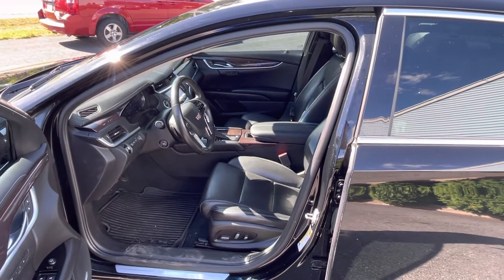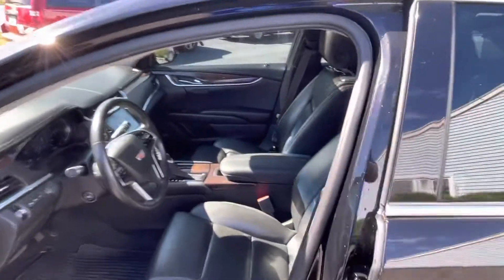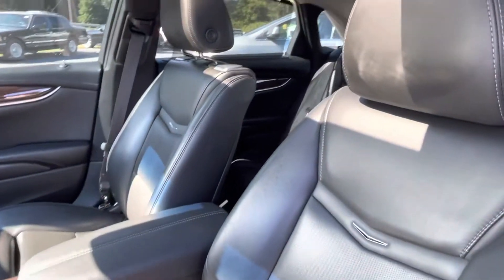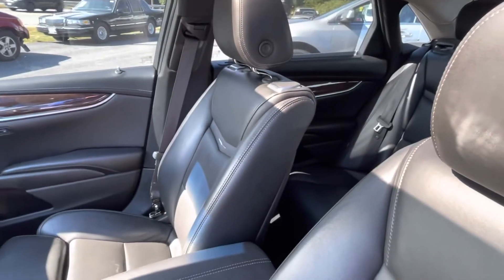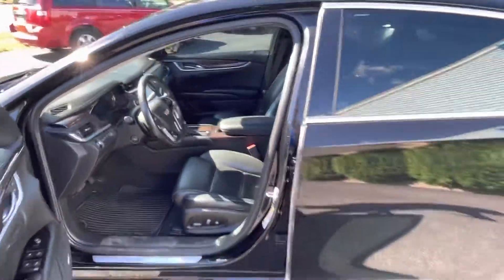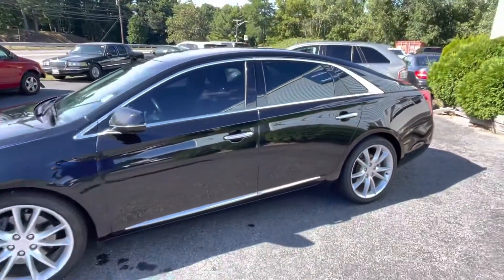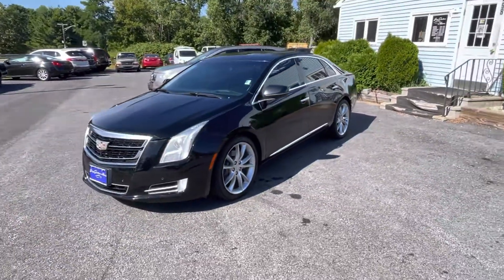You can see our entire inventory at garyjacksonmotors.com — we have pictures and videos up there. You can also stop by our Charlton location where the majority of our inventory is held. Thanks for looking at this beautiful Cadillac.